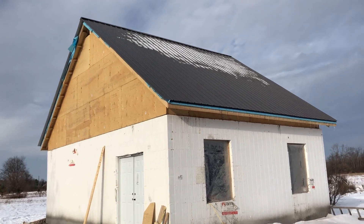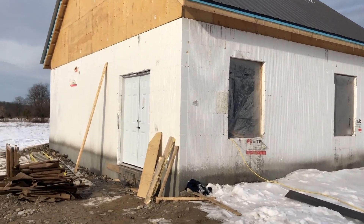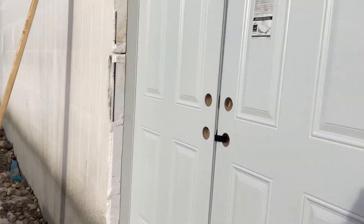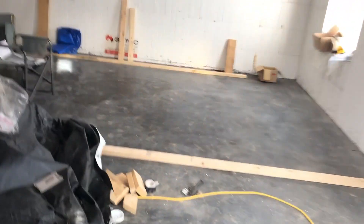Hey guys, just wanted to give everybody an update on the building. The roof is on — just need to throw the siding on. The spray insulation is already up on the roof. Let's go right in.